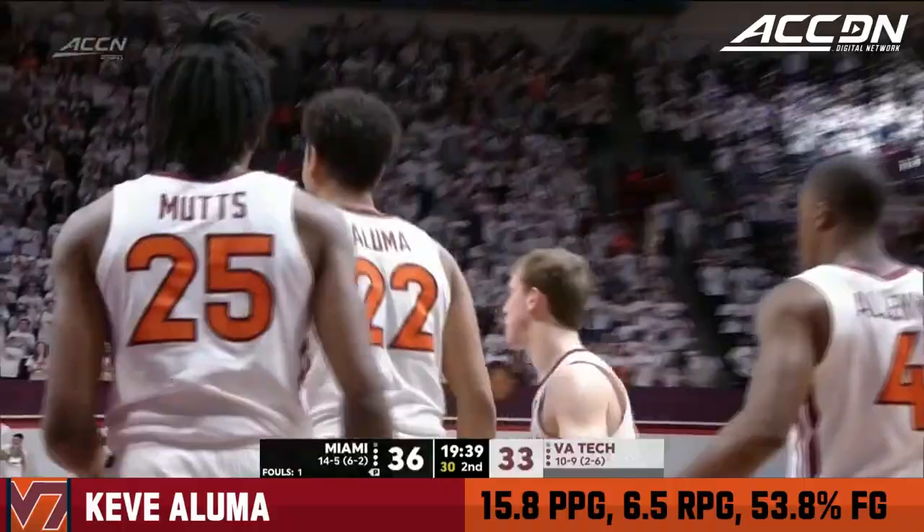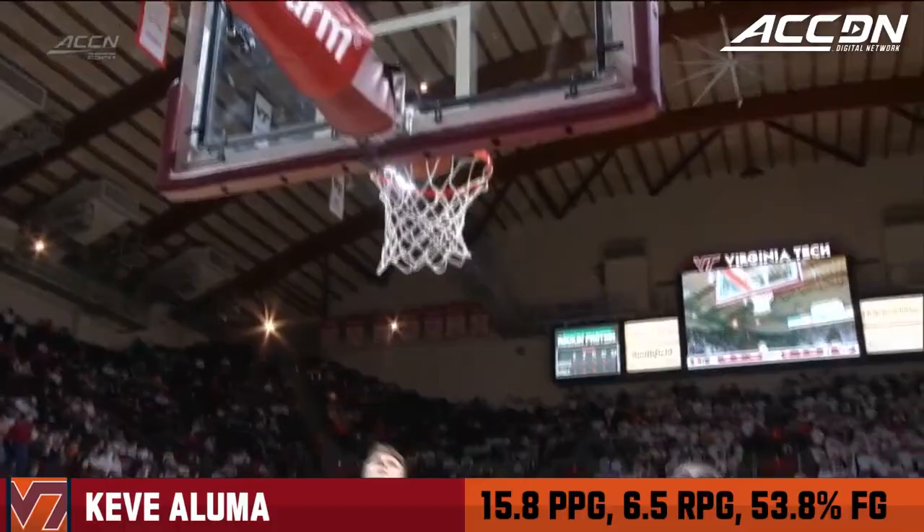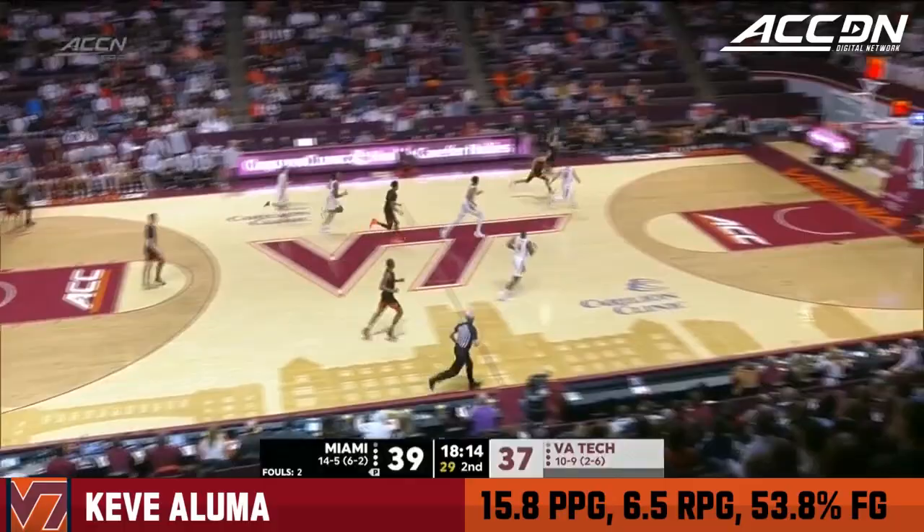Virginia Tech have been able to get it done from beyond the arc. That's a nice way to start the half — really an important play. Aluma hesitated there a little bit; he didn't realize he was so open. That is only his fourth field goal attempt of the game, one for three in the first half.